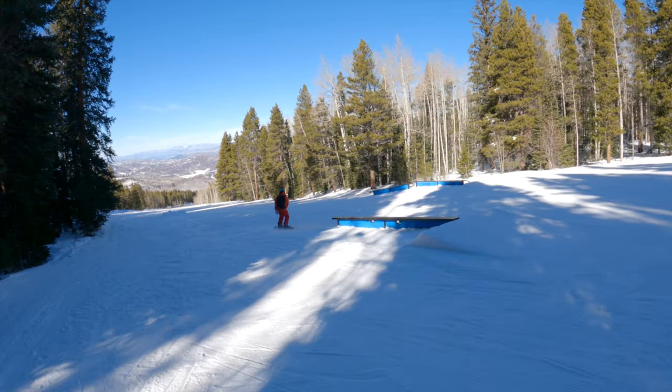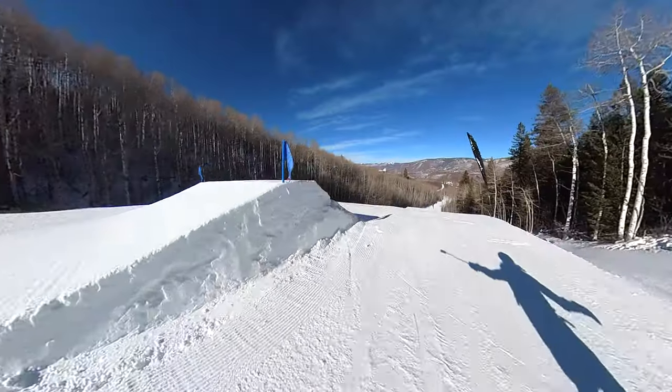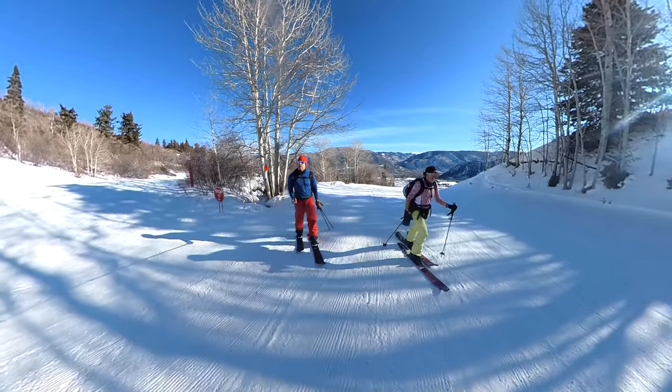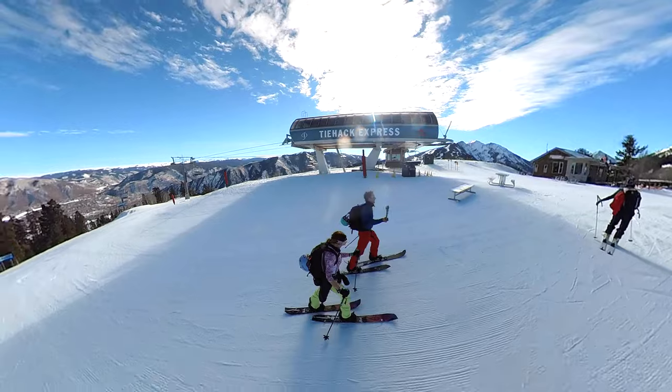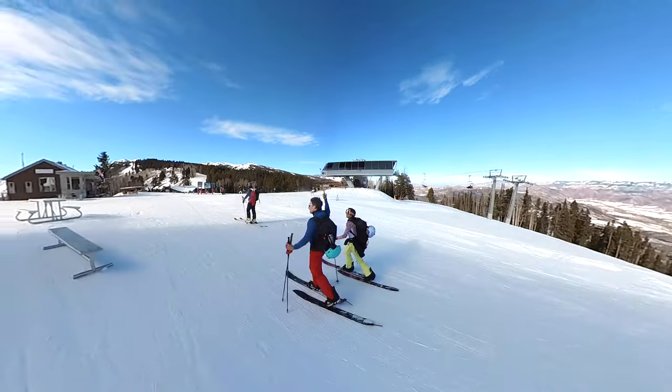Where the experts thrive are the terrain parks, which host the Winter X Games and the best riders each year. For those into ski touring or splitboarding, there are three skin tracks up the mountain offering a fun way to practice and exercise in a low-risk environment.